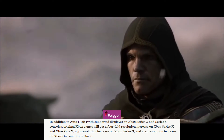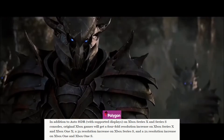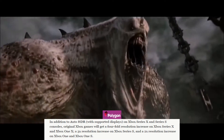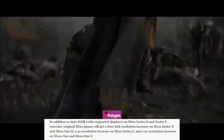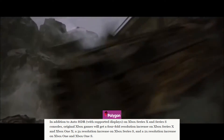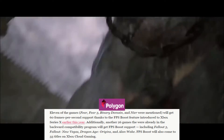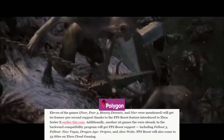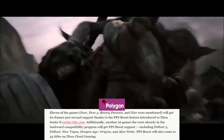In addition to auto HDR with supported displays on Xbox Series X and Xbox Series S consoles, original Xbox games will get a four-fold resolution increase on Xbox Series X and Xbox One X, a three times resolution increase on the Xbox Series S, and a two-time resolution increase on the Xbox One and Xbox One S. Eleven more games will get 60 frames per second support thanks to the FPS boost feature introduced to the Xbox Series X earlier this year, and another 26 games already in the backwards compatibility program will also get FPS boost support.